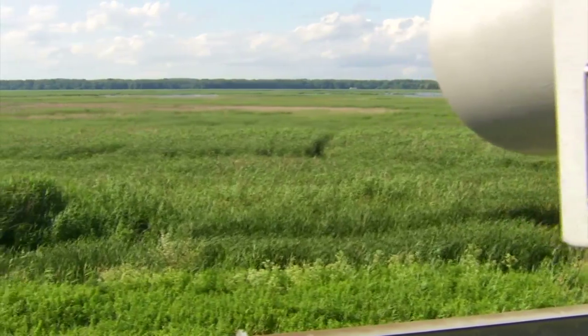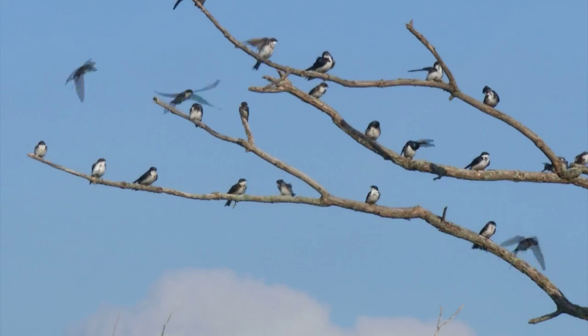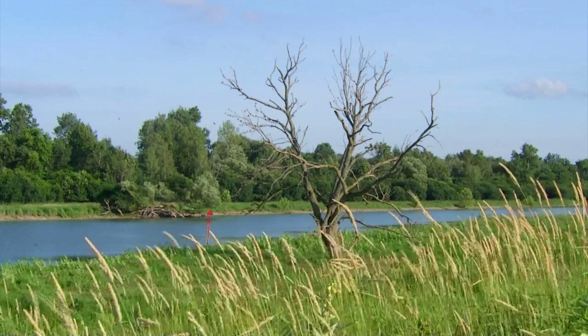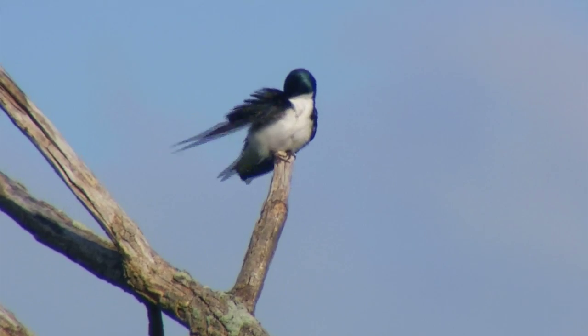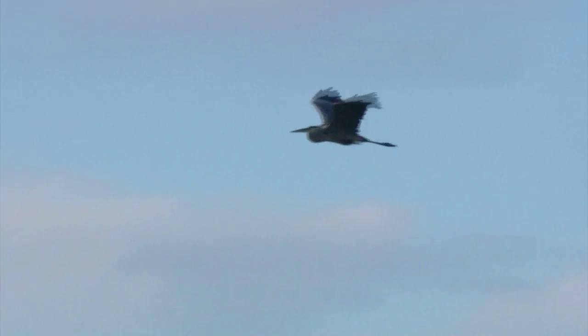At 50,000 acres, Montezuma is the largest wildlife refuge in the state and has been around for 80 years. It has 300 species of birds and was established as a migratory bird sanctuary because it's located right on the Atlantic Flyway, a route birds take while flying to breeding grounds up north.